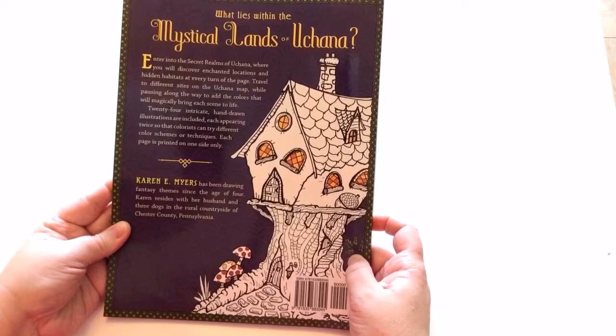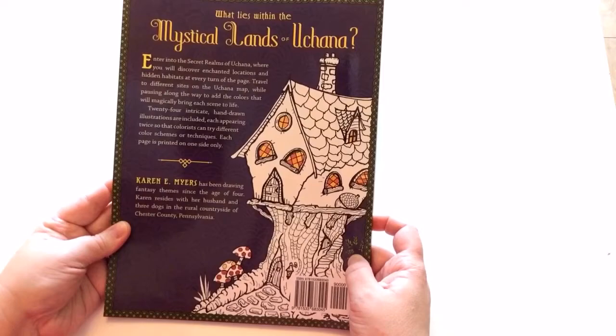Here on the back cover you have 'What Lies Within the Mystical Lands of Uchanna' — it is a brief description. She has been coloring since she was the age of four and resides in Pennsylvania. Here is the front. Thank you for watching — I'm going to include all her links above and below, and we will see you again soon.